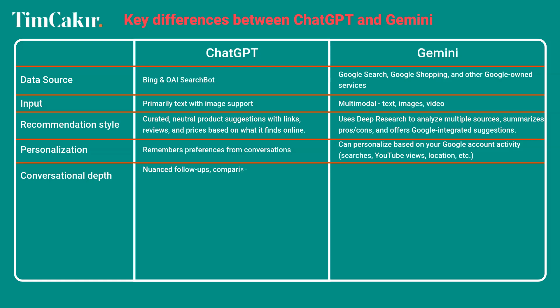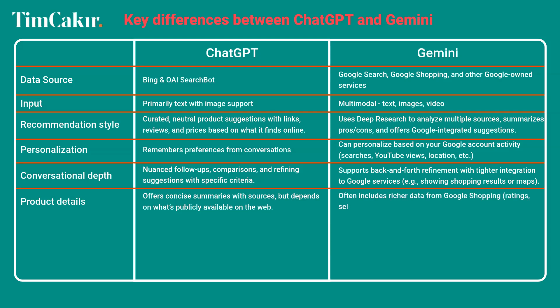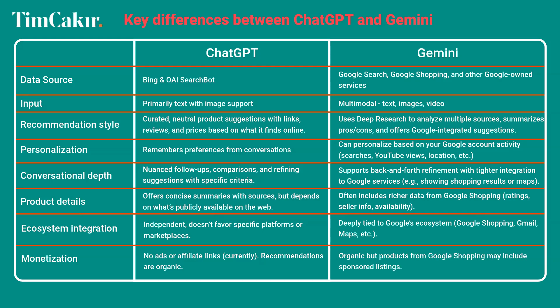ChatGPT supports nuanced follow-ups, comparisons, and refining suggestions with specific criteria. Gemini supports back-and-forth refinement with tighter integration to Google services, showing shopping results, maps, and product details. ChatGPT offers concise summaries with sources but depends on what's publicly available on the web, while Gemini often includes richer data from Google Shopping — ratings, seller info, and availability. ChatGPT is independent and doesn't favor specific platforms, while Gemini is deeply tied to Google's ecosystem. Currently ChatGPT has no ads or affiliate links; in Gemini, results are organic but products from Google Shopping may include sponsored listings.